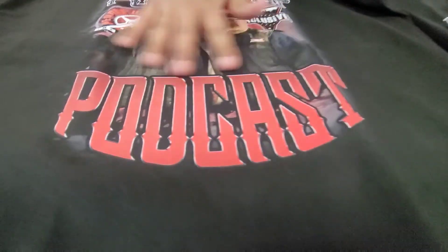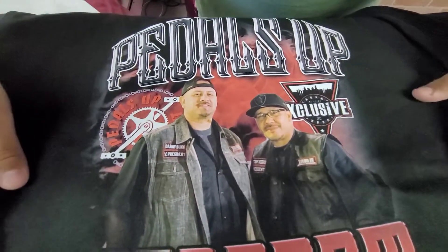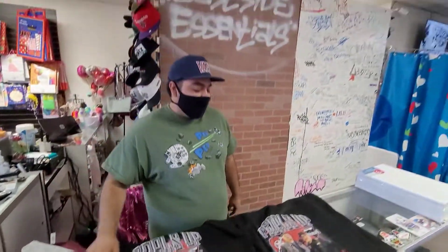Look at the quality — the quality is there. Look at my face, look at Tony's face. And there it is — Eastside Essentials, you know.